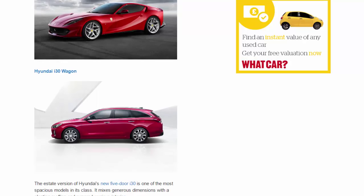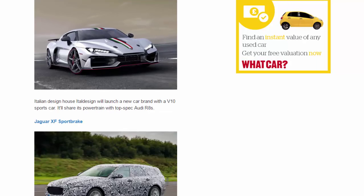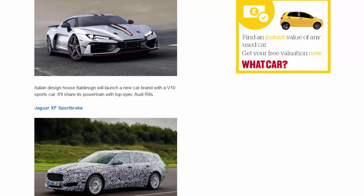ItalDesign V10 Supercar. Italian design house ItalDesign will launch a new car brand with a V10 sports car. It'll share its powertrain with top-spec Audi R8s.